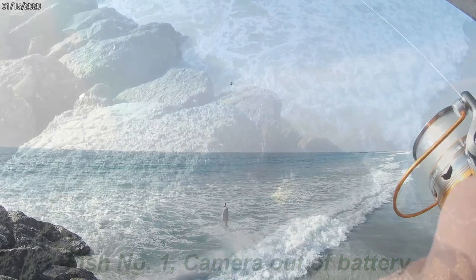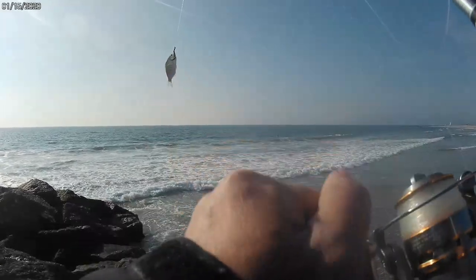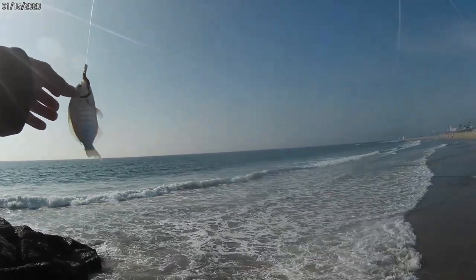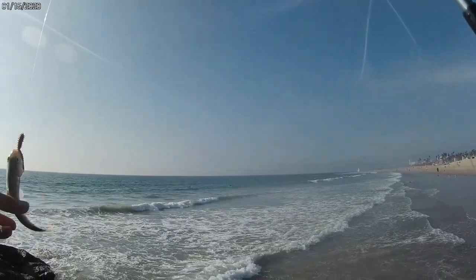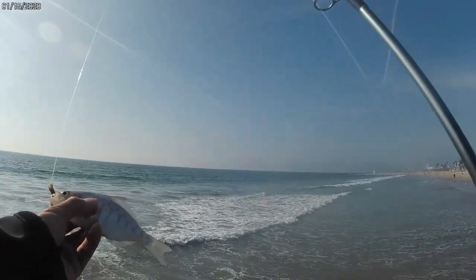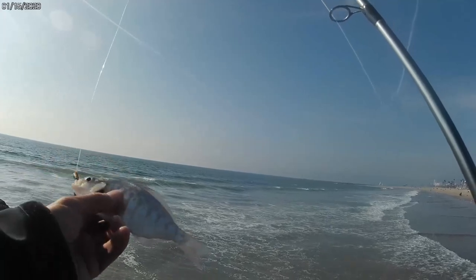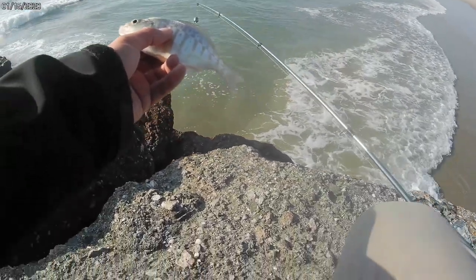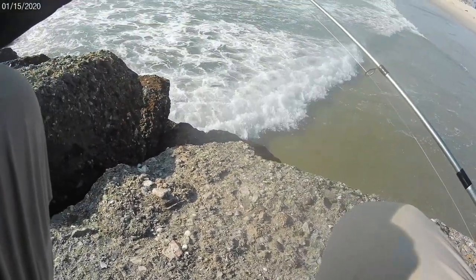Hi guys, I caught another small surf perch. The little guy is beautiful. The first one I caught was like the same size as this one — I just threw it away. This one is so tiny, so small. It's a beautiful fish, surf perch. I'm going to take a picture and let this little guy go.